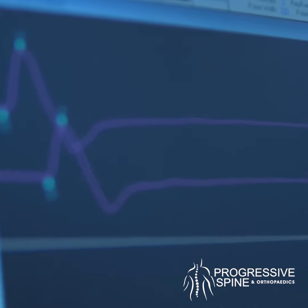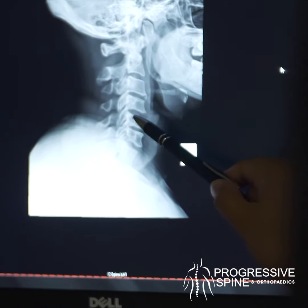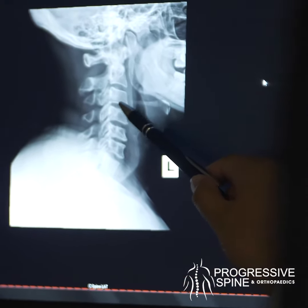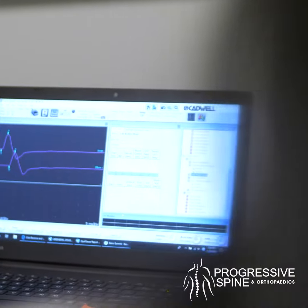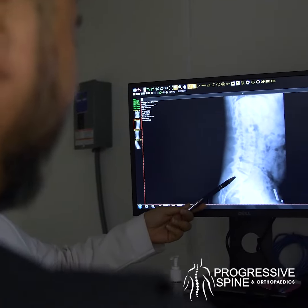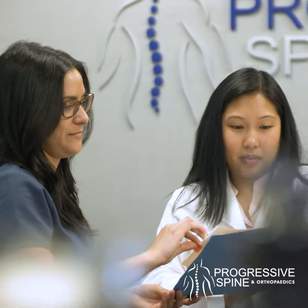There are plenty of times where x-rays or MRIs come back inconclusive, and we can do the nerve test to see if there's anything actively going on that was missed on MRI or CAT scan. We can find where the injury is occurring, how bad it is, how long it's been there — and with that information we can improve the treatment protocol for that patient.